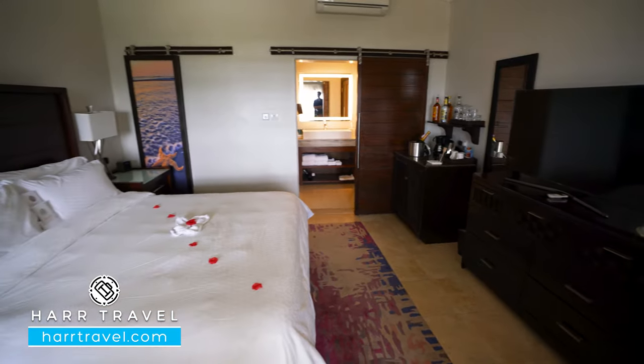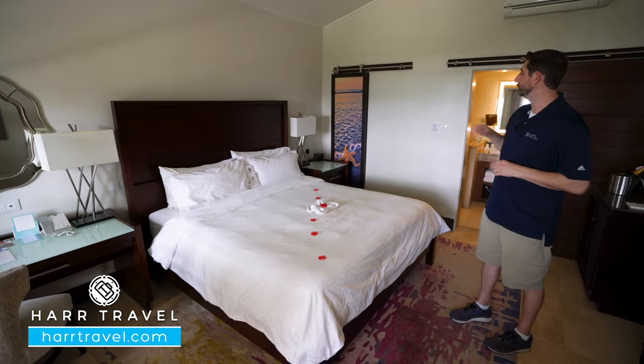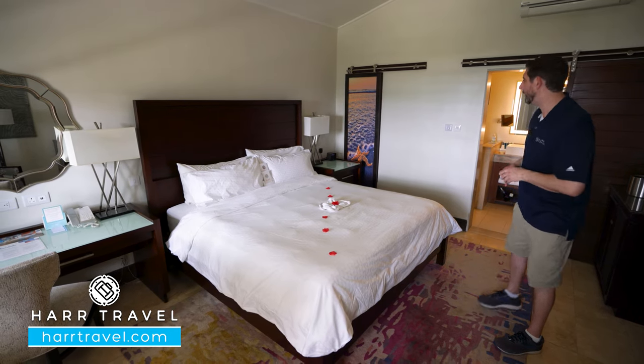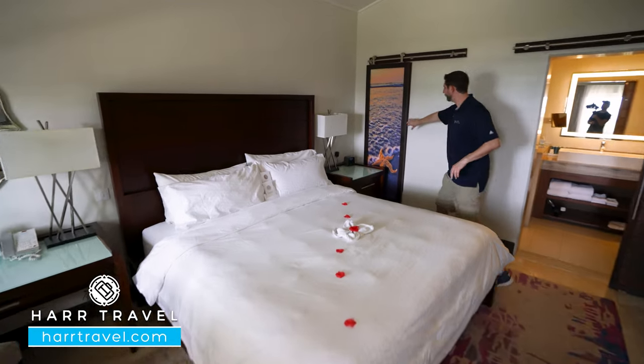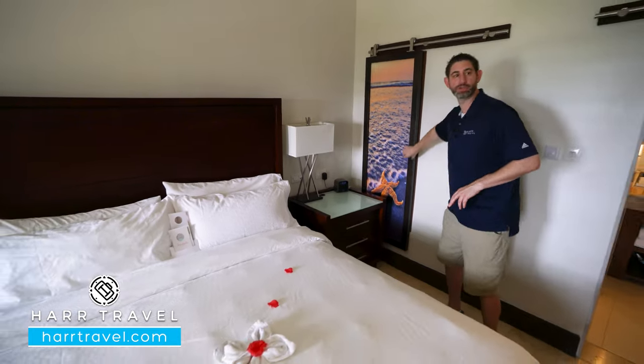You've got your large king-size bed right here, one of those signatures of Sandals Resorts. On the other side of the bed, you're going to have a Bluetooth speaker that also has a couple of extra USB chargers. For the shower, they've got this little peekaboo room, so if you want a little extra privacy, all you have to do is shut that.